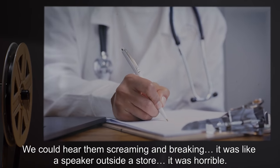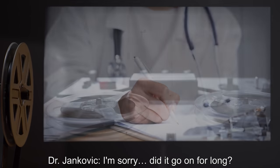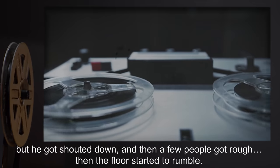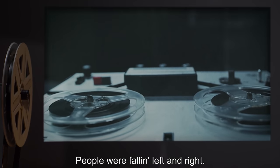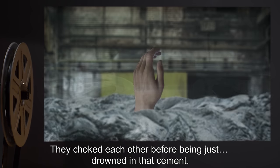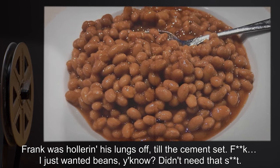We could hear them screaming and breaking. It was like a speaker outside a store. It was horrible. Dr. Jankovic: I'm sorry. Did it go on for long? Subject 574-A: Yeah. Frank tried telling us to chill out, because we didn't have to die and we could live for free. But he got shouted down, and then a few people got rough. Then the floor started to rumble. People were falling left and right. They was killing each other, even down there. They choked each other before being just drowned in that cement. Frank was hollering his lungs off till the cement set. I just wanted beans. Didn't need that.